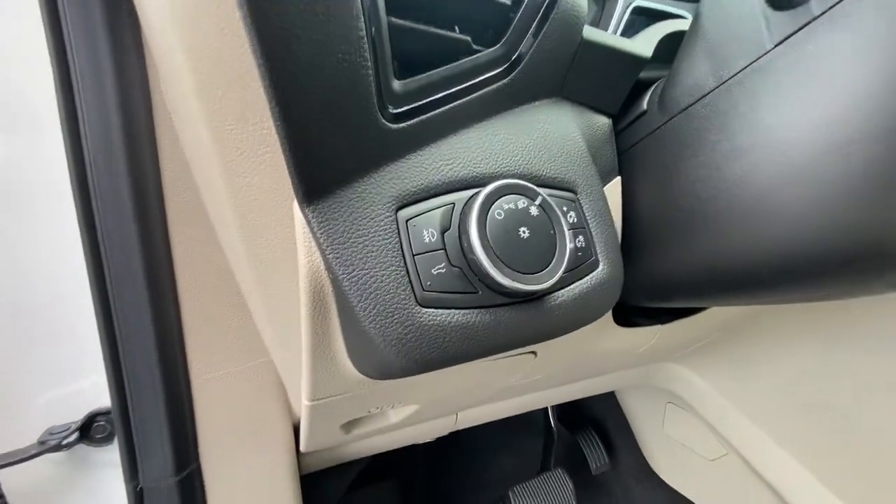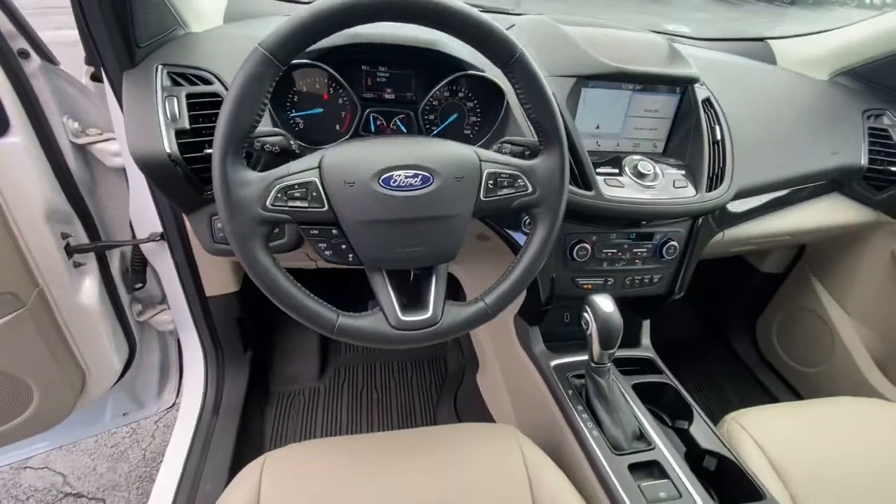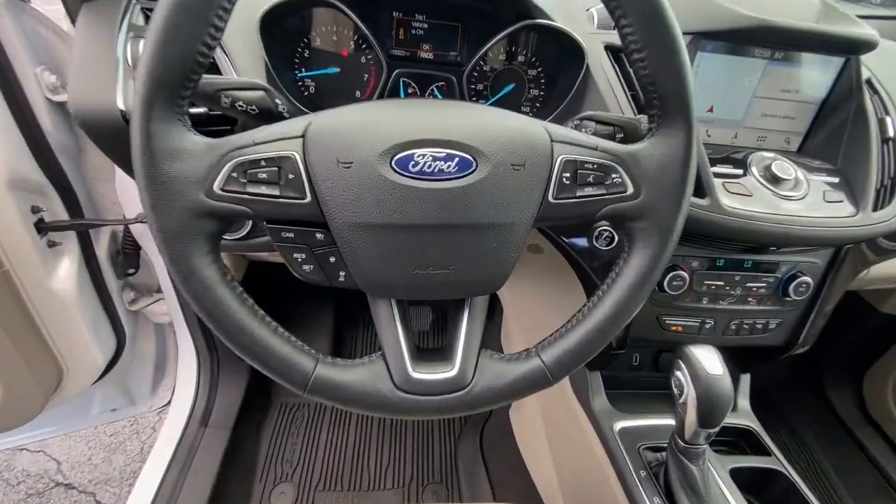Fog lamps, power passenger seat, power driver seat, blind spot monitor, and electronic stability control.